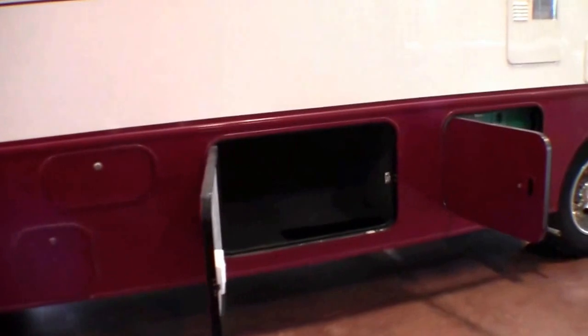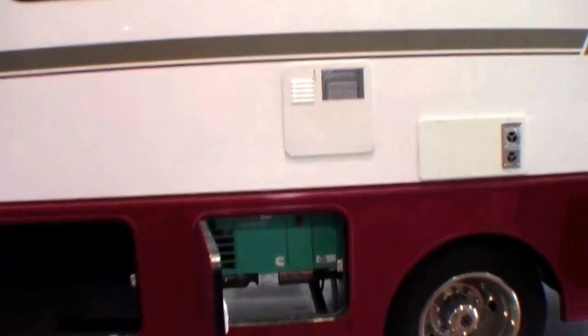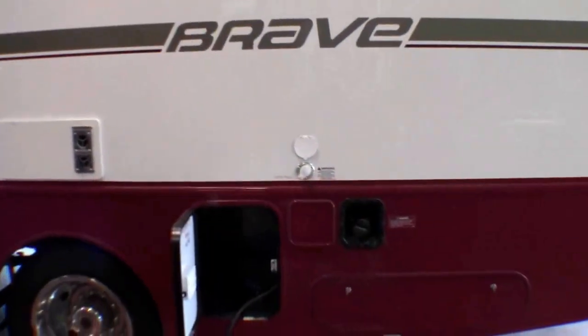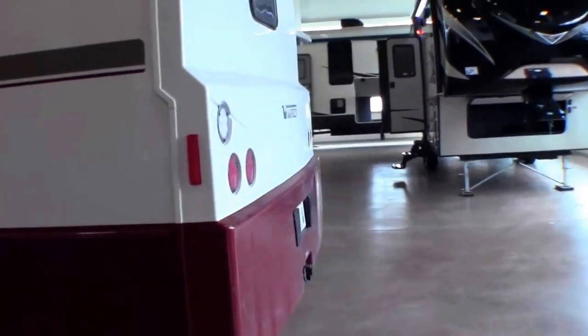It's got four-point automatic leveling jacks — just push a button. Tons of outside storage. It's got an Onan 4000 generator. Dual axles. Very attractive cap on the back.